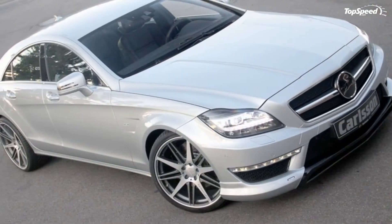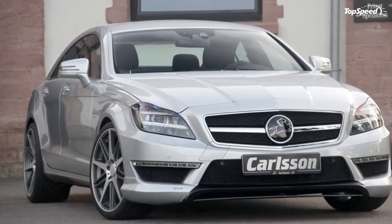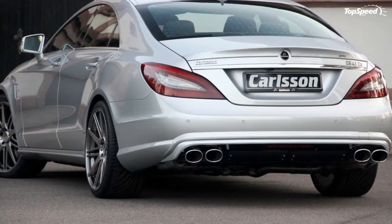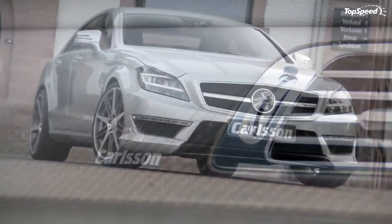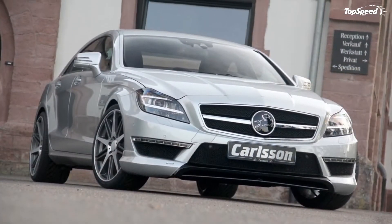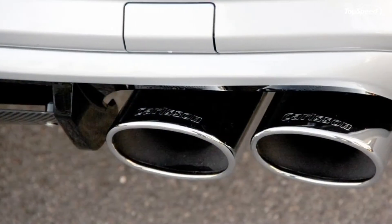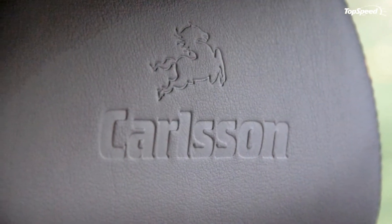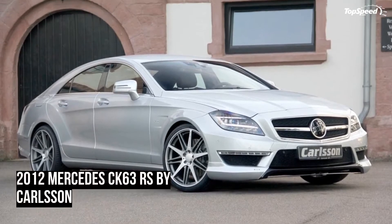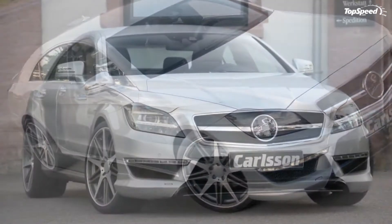The new CK 63 RS starts off with the new CLS 63 AMG equipped with the AMG Performance Package, which increases the V8's engine output to 557 HP and 589 LBS-FT, up from 525 HP and 516 LBS-FT of torque. After a few tuning tweaks, the new CK 63 RS delivers a total of 649 HP and 663 LBS-FT of torque, sprinting the Mercedes from 0 to 60 mph in 4.1 seconds.